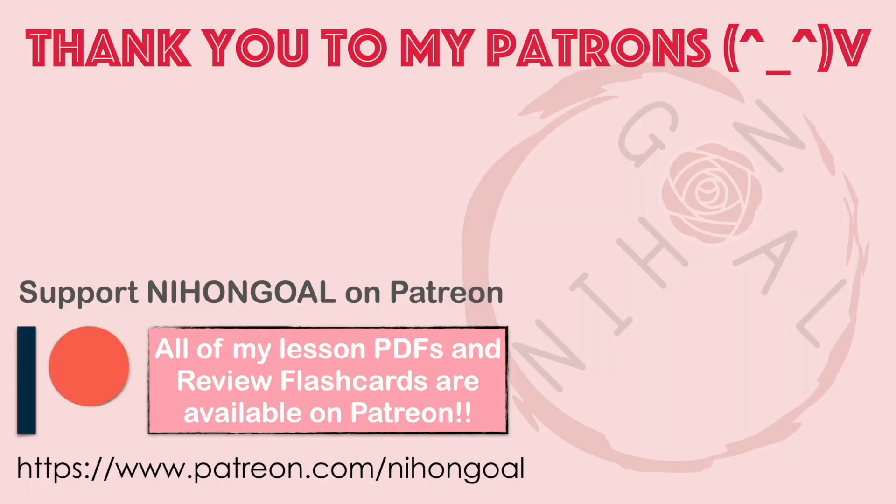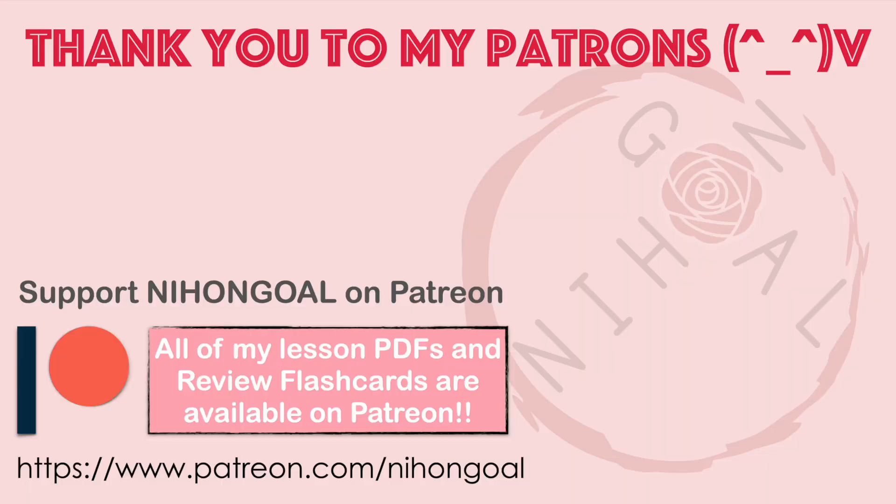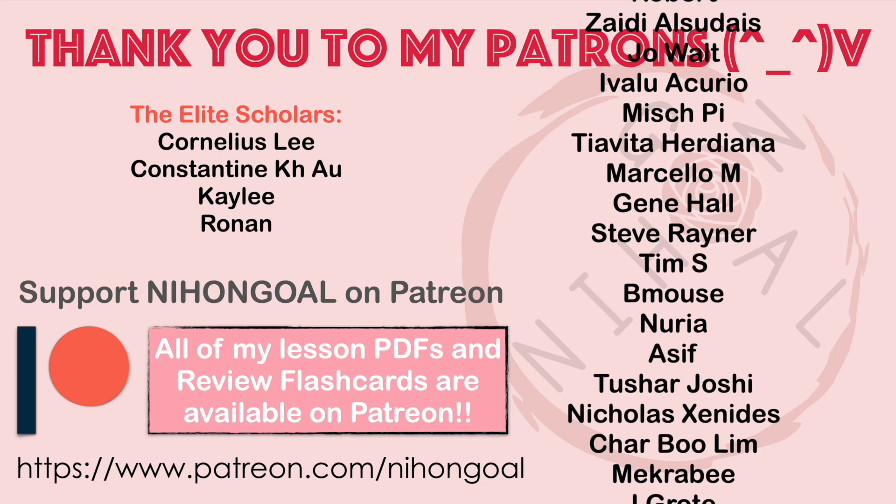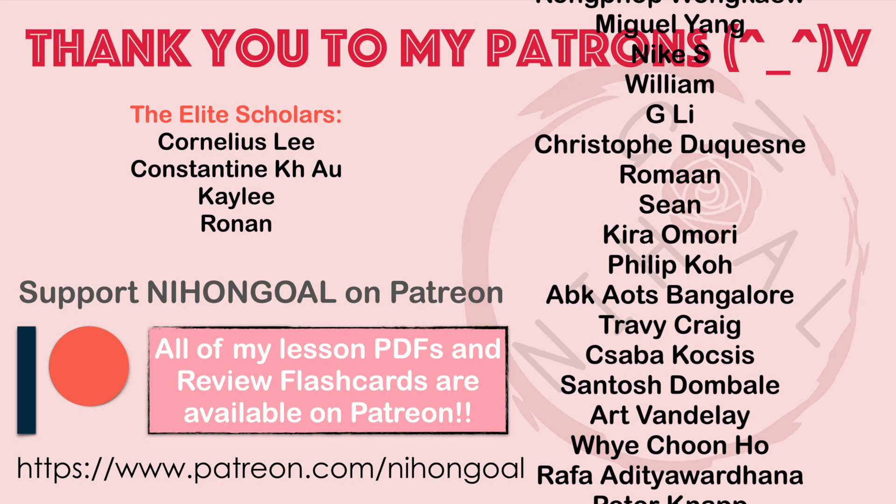またねー！ A big shout-out to our elite scholars: コーネルリース、コンスタンティン、ケイリー — ありがとうございます！ And to our study buddies Paul, Taras, Jimmy, Stephanie, and Diem. And to all our Nihongo students — ほんとにありがとうございます！